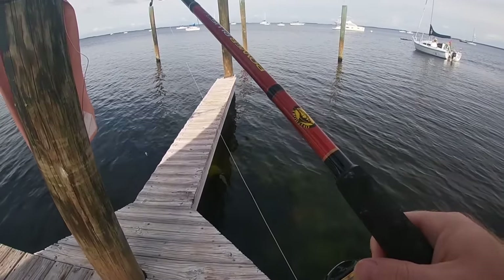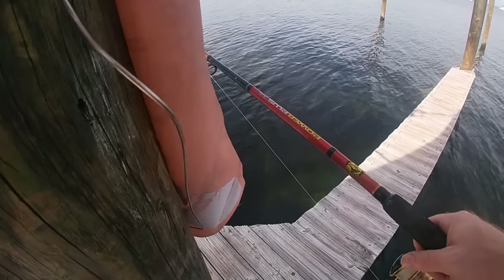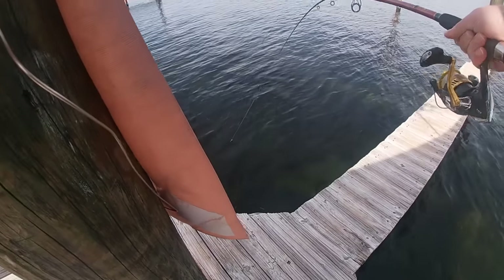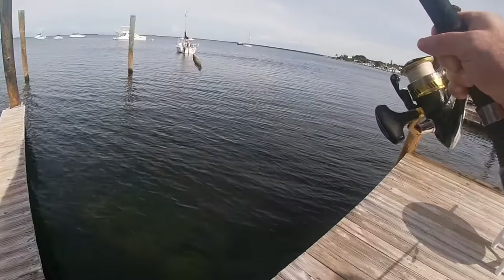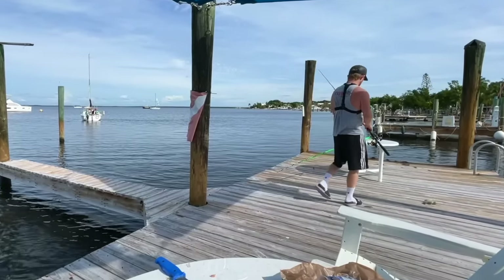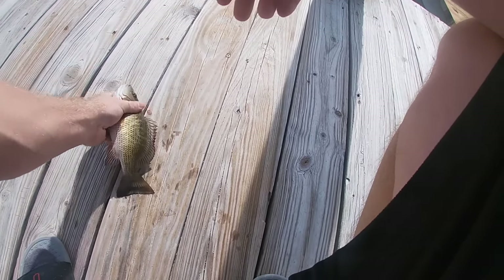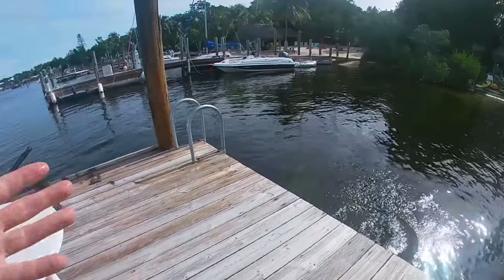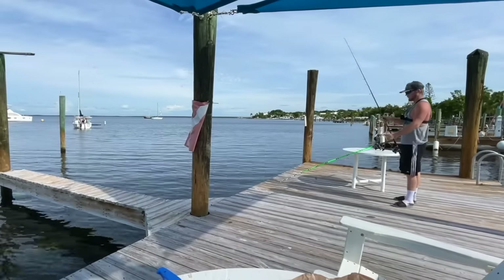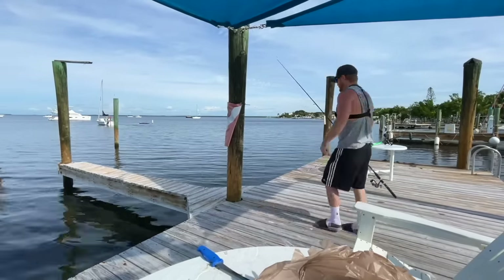We got our little tactic here — we stand behind this pole to kind of camouflage ourselves and drop a nice little piece of shrimp down in there, hopefully they're not too skittish this morning. That's actually not a bait fish — that's a mangrove snapper. He's got to be 10 inches to keep. This guy is only about eight inches so I'm gonna let him go. The fish get pretty skittish once they see a couple of their buddies get plucked out of the water, so it gets harder and harder to catch bait fish.